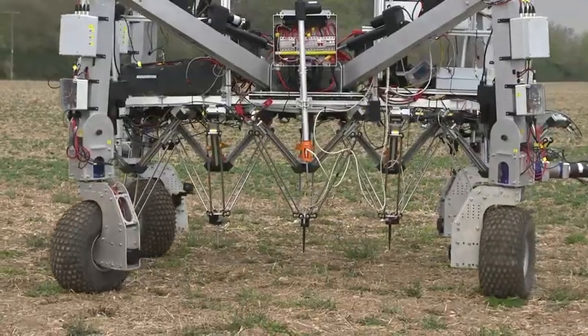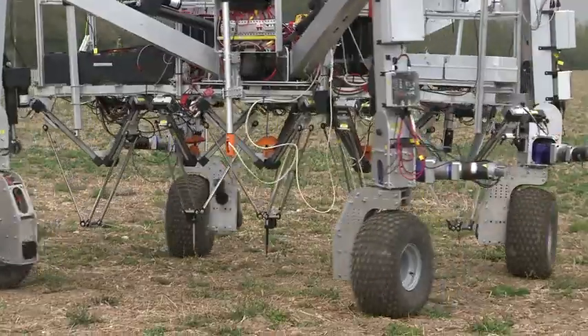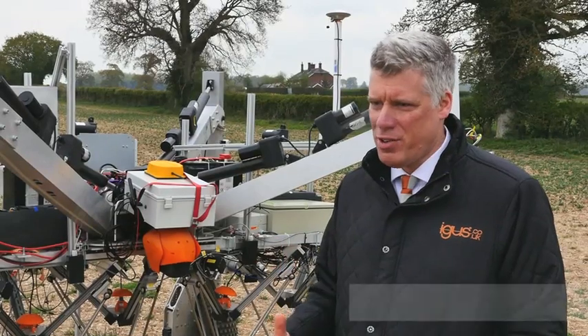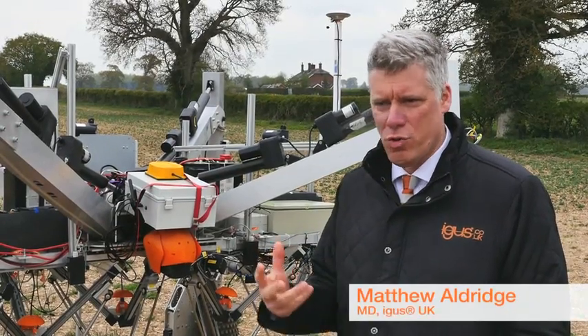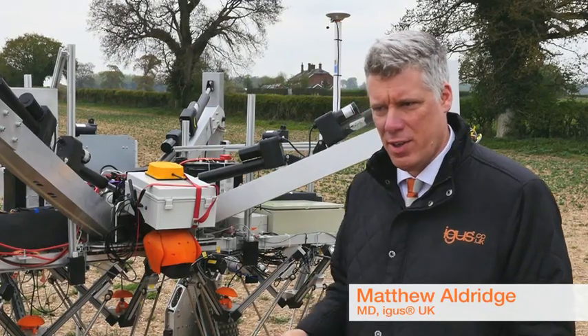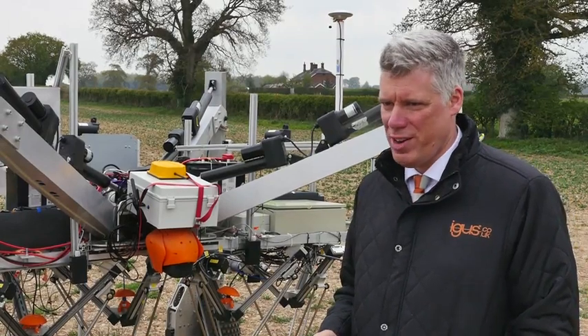To do that, we need some really high-tech, high-precision, reliable equipment and this is why we chose IGUS. There were many technological advantages of using IGUS. The IGUS drylin Delta robot is usually found in packaging lines, in automotive production lines, in factory environments in the UK and in other countries. And it's really interesting to see this application here on this agricultural machine.